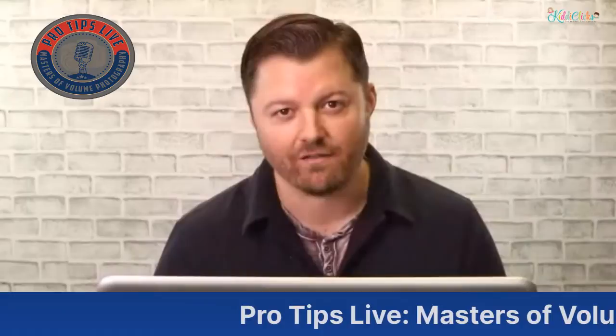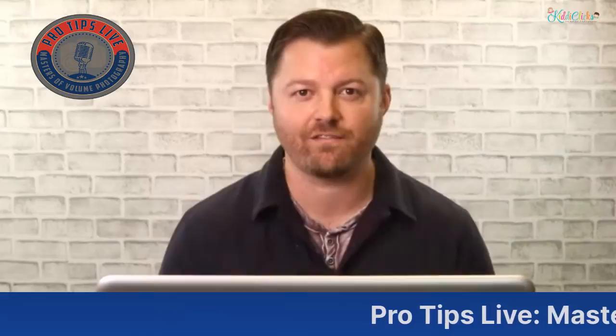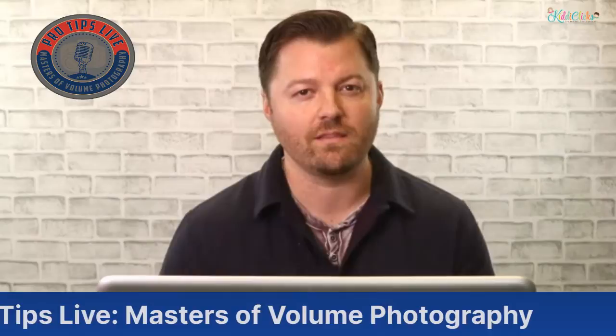We are live — good morning everybody, thank you for tuning in to our third episode of Pro Tips Live: Masters of Volume Photography. Today we'll be speaking with the lovely Emily Davis of Kitty Clicks Preschool Photography out in Texas. She has wonderful input for everyone looking to get into preschool photography.